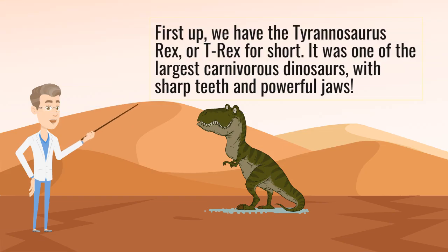First up, we have the Tyrannosaurus Rex, or T-Rex for short. It was one of the largest carnivorous dinosaurs, with sharp teeth and powerful jaws.